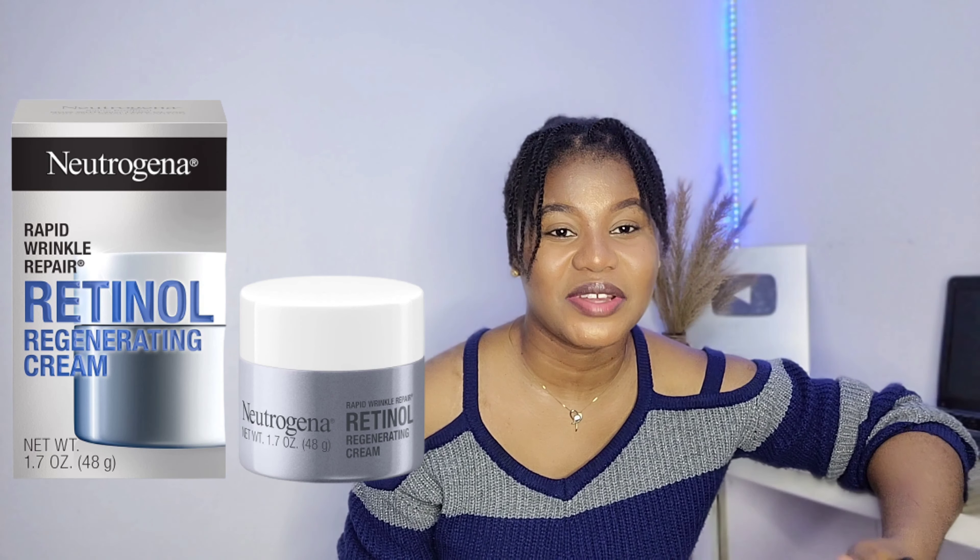Another great product option would be the Olay Regenerist Microsculpting Cream — here's an image of it. It doesn't only contain hyaluronic acid, it also contains peptides, niacinamide, and glycerin. Now for a product that contains retinol — a very important ingredient for mature skin — this is the Neutrogena Rapid Wrinkle Repair Retinol Cream. It contains both retinol and hyaluronic acid.